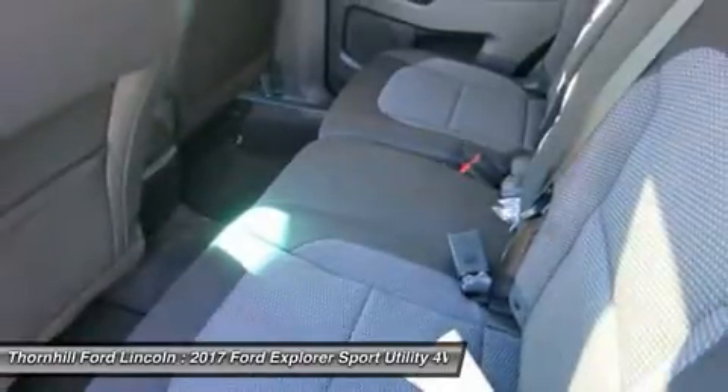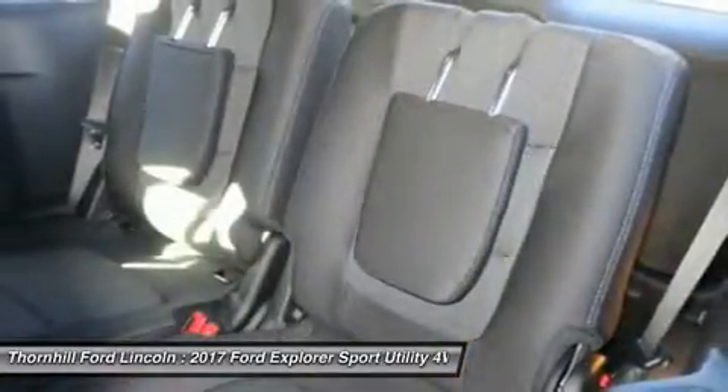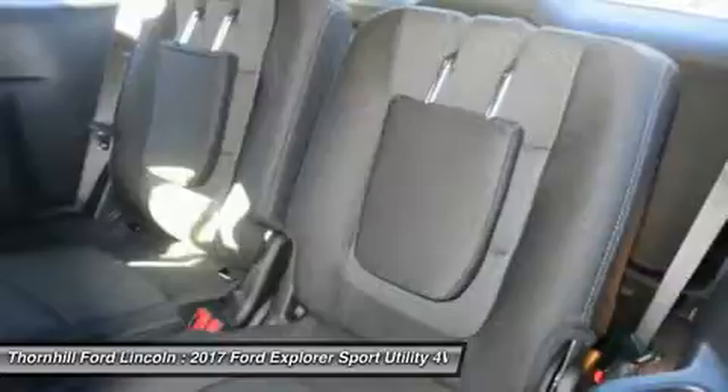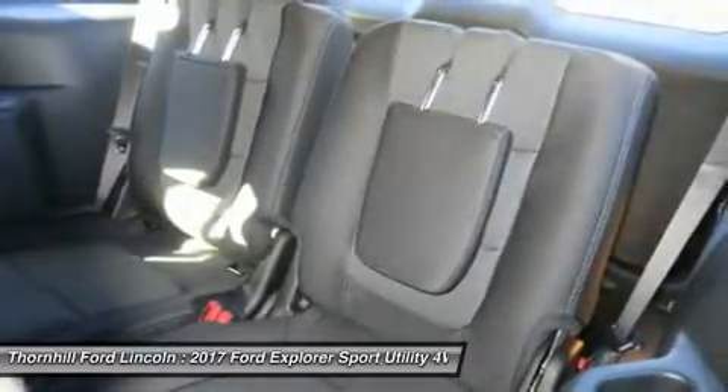The ultra-luxurious interior features authentic wood accents and premium leathers for the ultimate comfort experience. The leather-wrapped dashboard and steering wheel are styled with contrast stitching, providing style and functionality.